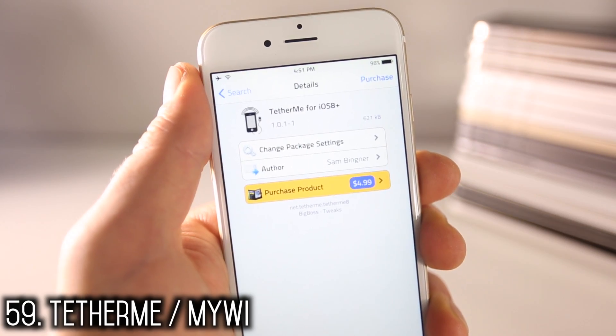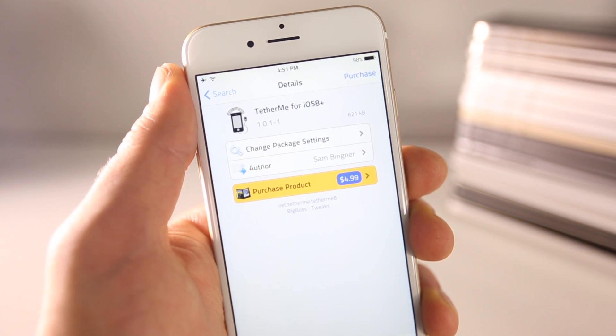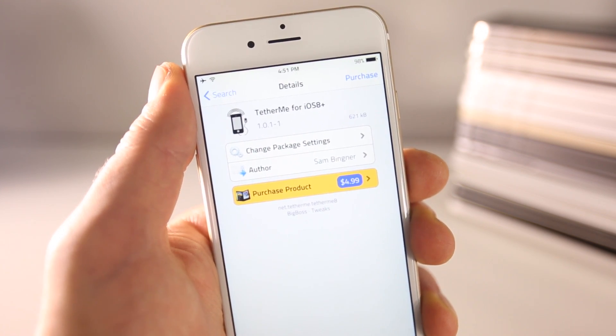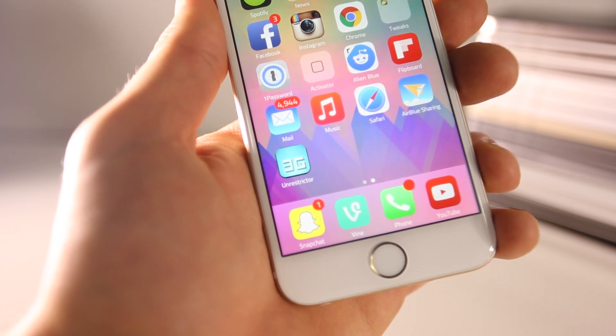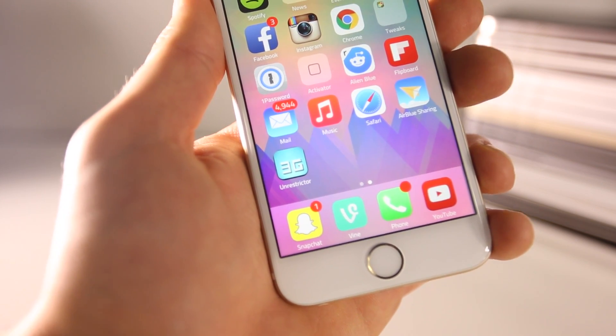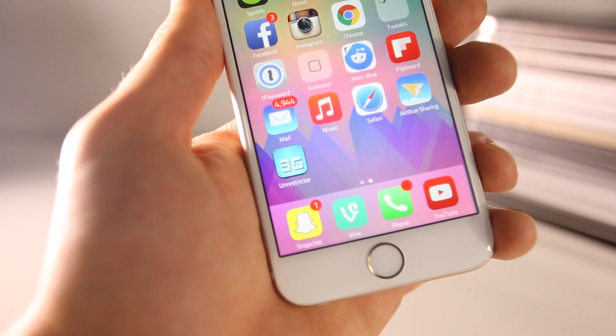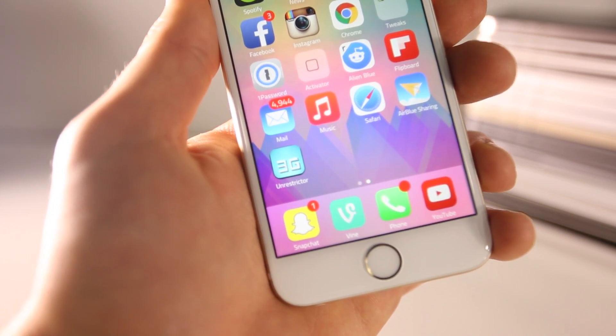TetherMe and MyWi are two very useful tweaks which allow you to have tethering on your device without paying. In America you'd have to pay $20 to carriers to use tethering, so it's extremely useful. 3G Unrestrictor 2 bypasses Apple's rules for downloading over LTE — you're no longer set back by a 100MB download limit, as it tricks your iPhone into thinking it's always connected to Wi-Fi.